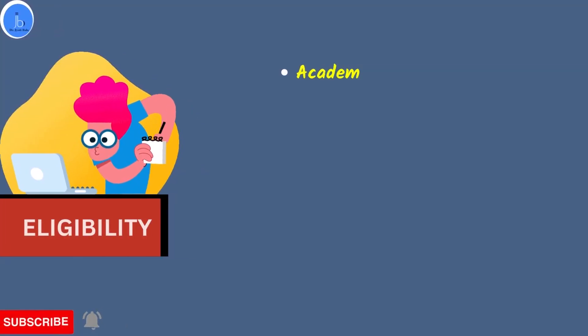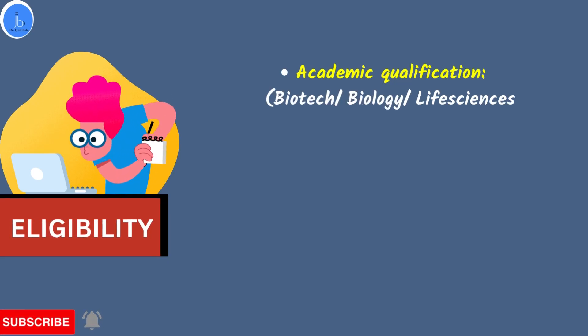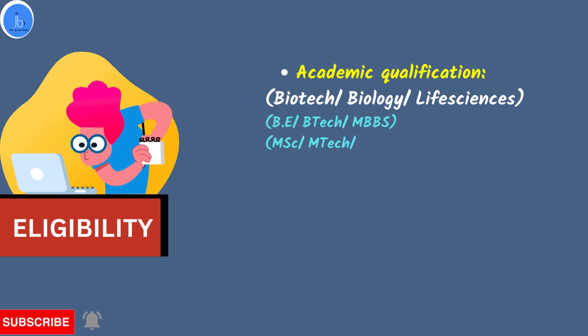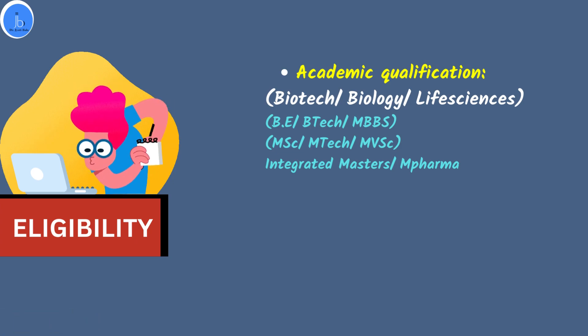Additionally, they also provide travel benefits for your scientific events and workshops. Let's see what is the eligibility if you want to appear in this examination. Regarding academic qualifications, normal graduate BSc students are not eligible to apply for this test. However, if you are doing BE, BTech, or MBBS then you are eligible to apply.